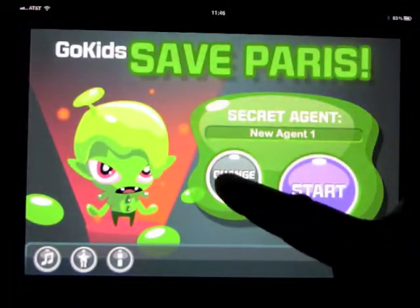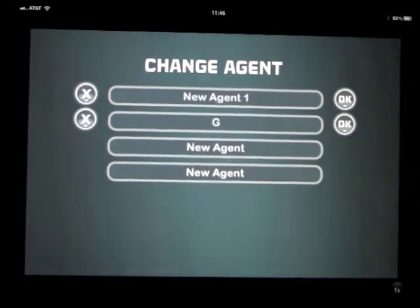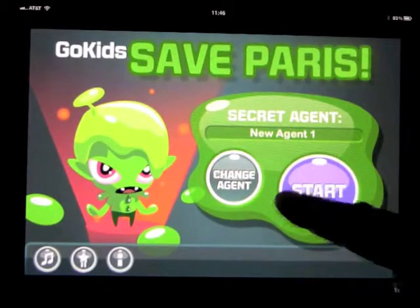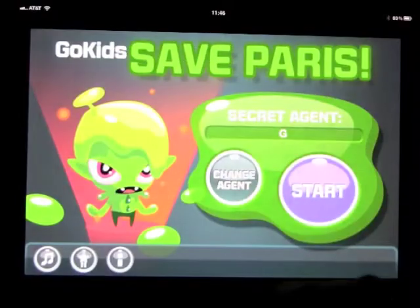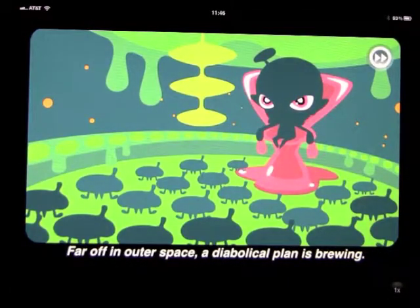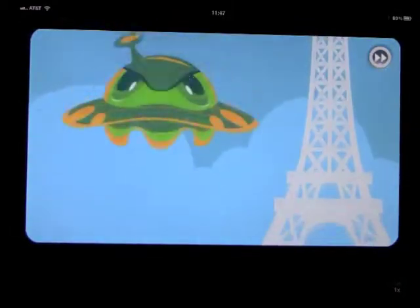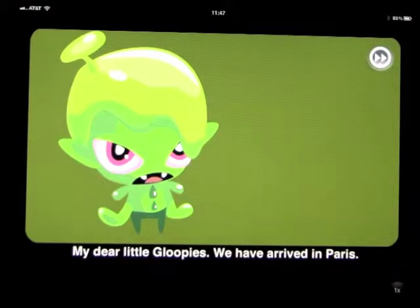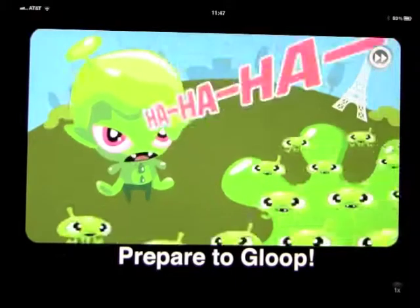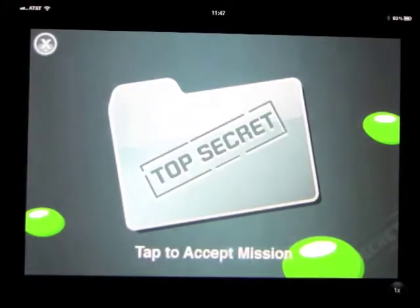Let's go ahead and go through a level. We're going to start as a new agent and we'll just call it G for now. This also works on the iPhone and the iPod - it goes down to the regular size. We've got it on the iPad.